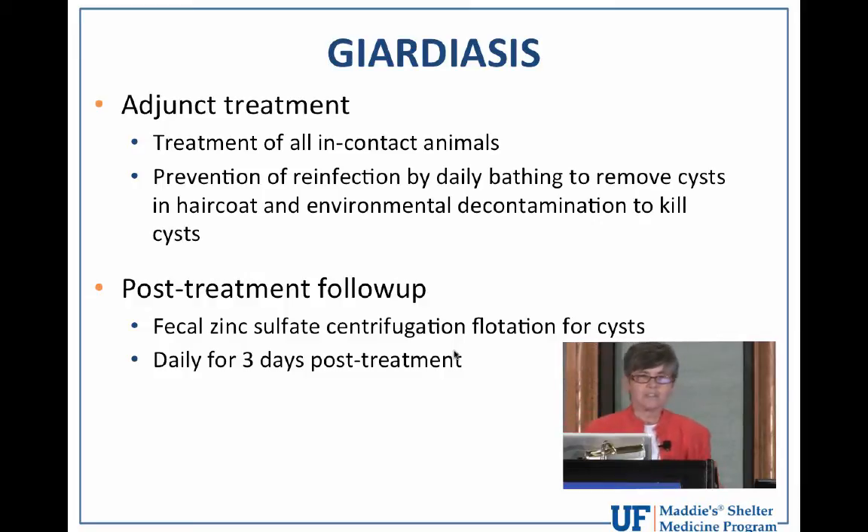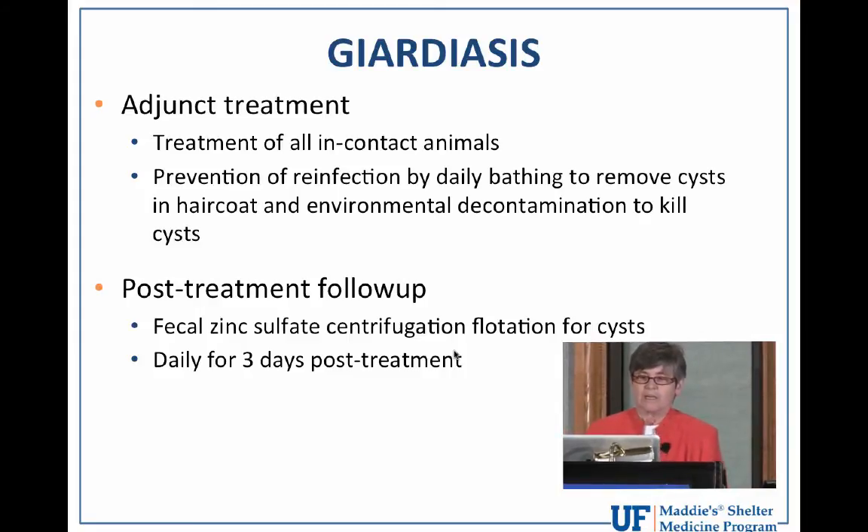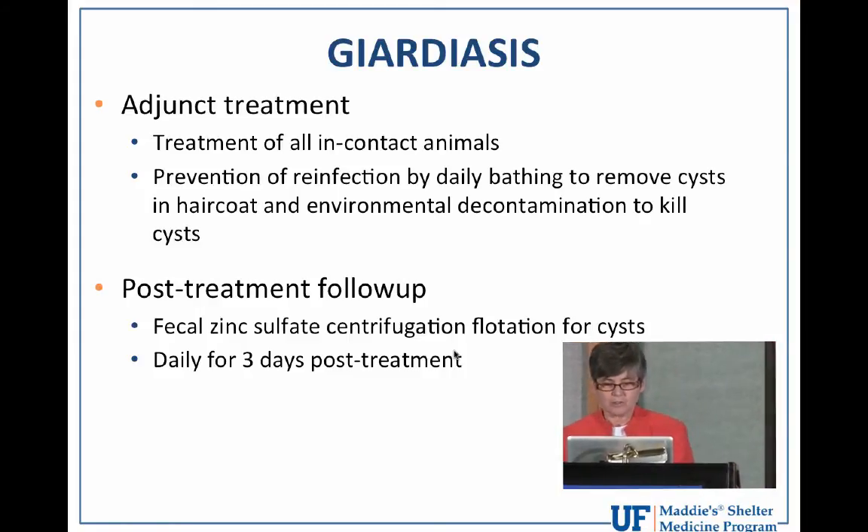There's also adjunctive therapy. In addition to the drugs, there are some other important points that are frequently forgotten or overlooked. We have to treat all in-contact animals. We're frequently treating kittens and puppies that come in as batches and are housed as batches, so we need to treat all of them regardless of which one has diarrhea and which one doesn't. Another very important overlooked part of the treatment plan is bathing. The cysts shed in feces attach to the perianal area and get attached to the hair coat.